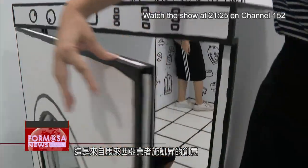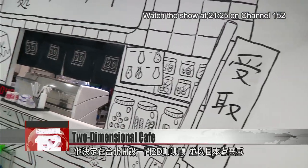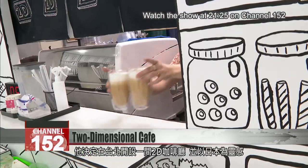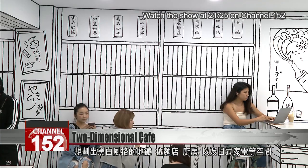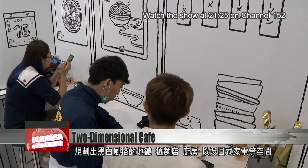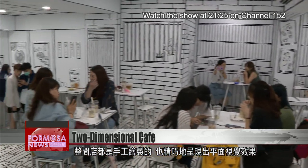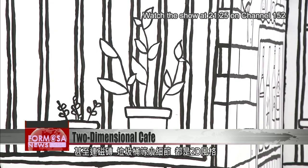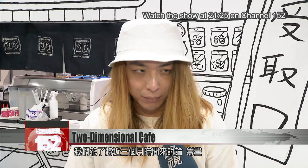This space is the brainchild of a Malaysian entrepreneur known as C. He decided to set up a 2D cafe in Taipei inspired by the Japanese aesthetic. The black and white backdrops feature a Japanese-style metro train, a ramen shop, a kitchen, and Japanese appliances. All the images are carefully drawn by hand so that they look two-dimensional — even tiny details like tiles and trash cans are 2D.